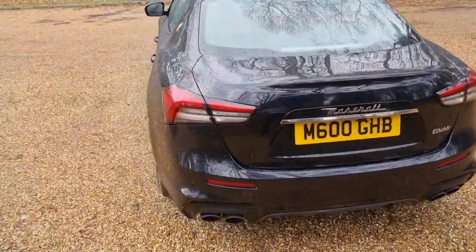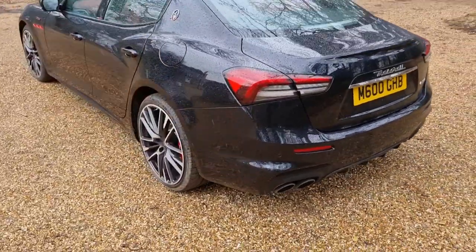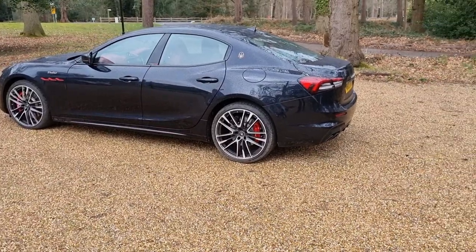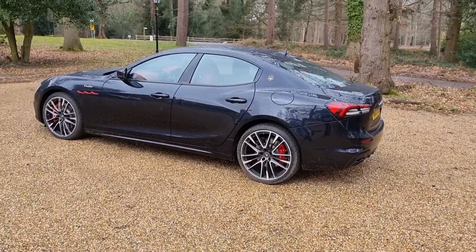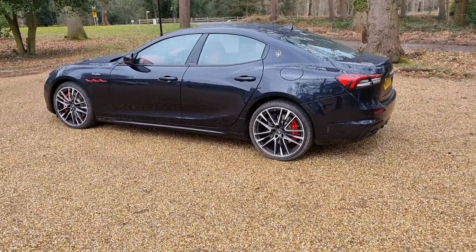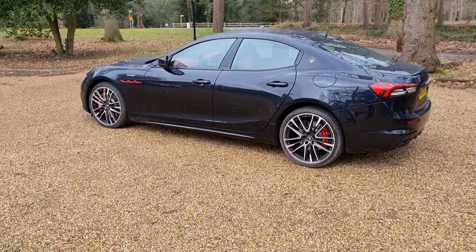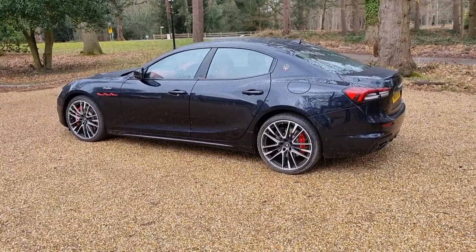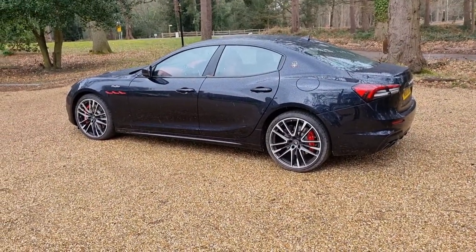To wrap up the exterior, I do really like the way this car looks. It's a very attractive car and it's quite subtly done, which I quite like. If you want something more aggressive looking, you're probably looking at the German options. But I do really like the styling on this — the red on the front wings, the wheels suiting the profile, and I really do like the colour.